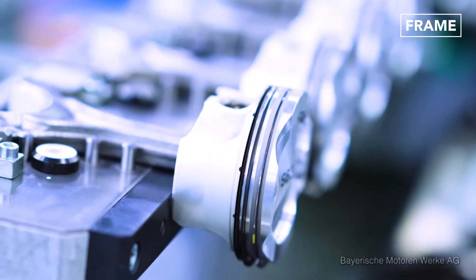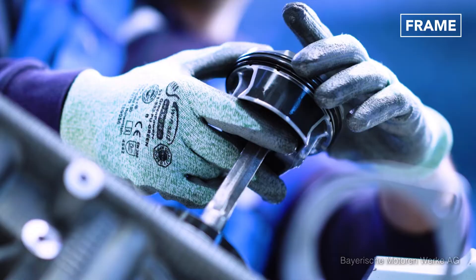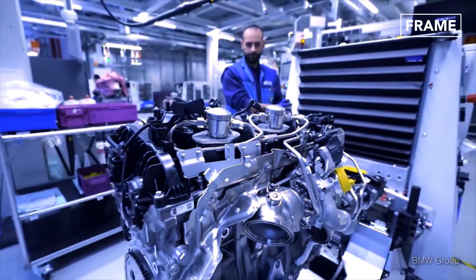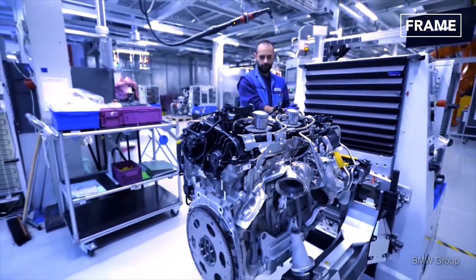The engine's aluminum pistons inside the cylinder bores are placed over the crankshaft with connecting rods. Finally, spark plug fitted heads are placed over the cylinder bores before the engine is sealed.